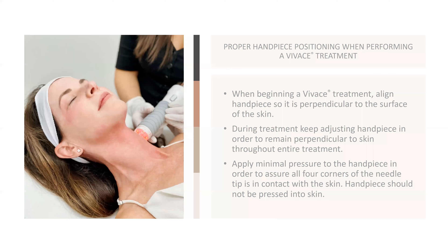It takes about an hour to do the procedure itself. You want to find a way to hold the handpiece where you're making full contact with the skin. You don't need a lot of pressure — minimal pressure. Find a way to hold it that is comfortable for you, because you're going to be doing this for about an hour.